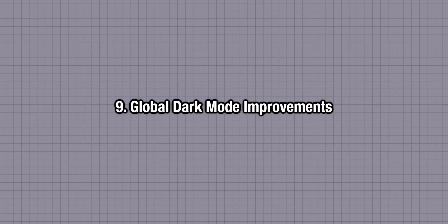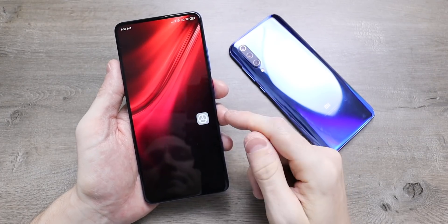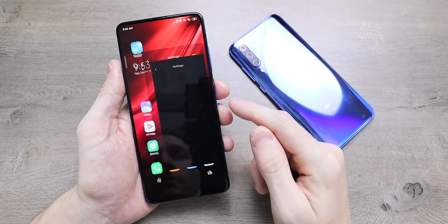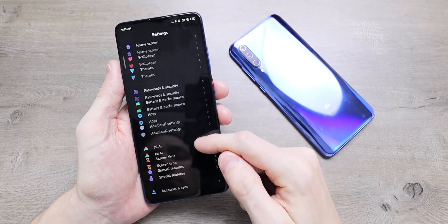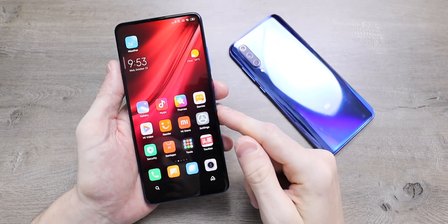Global dark mode has arrived. We got this in MiUI 10 but Xiaomi are pushing it further in MiUI 11. Not every single app has dark mode though — even Xiaomi apps like the music app still have a white background. Something new in MiUI 11 is that you can now schedule on and off times for dark mode.